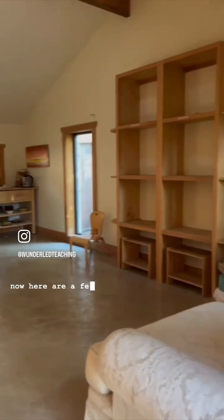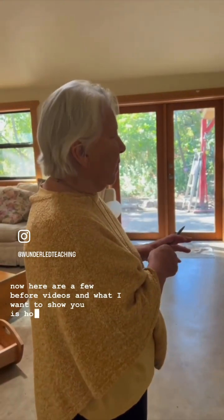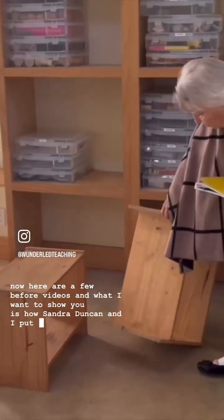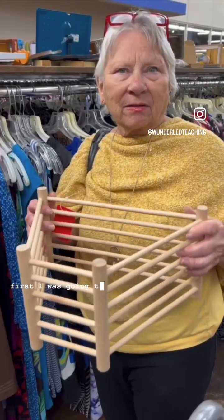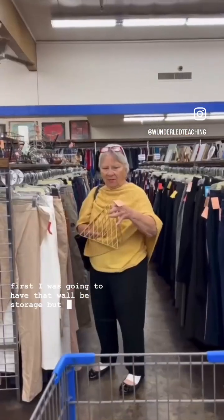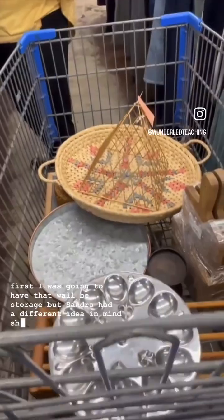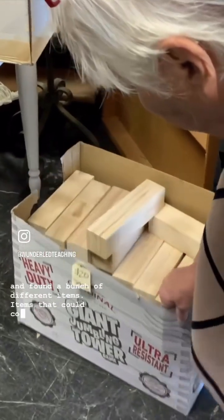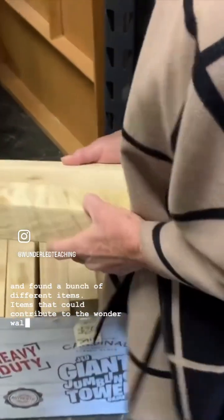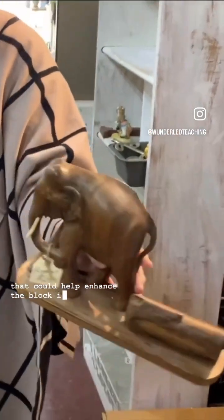Here are a few before videos, and what I want to show you is how Sandra Duncan and I put together the Wonderwall. At first I was going to have that wall be storage, but Sandra had a different idea. She and I went to the thrift stores and found a bunch of different items — items that could contribute to the Wonderwall and some items that could help enhance the block and construction area.